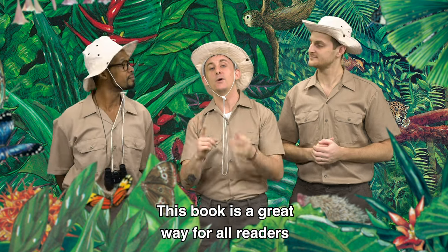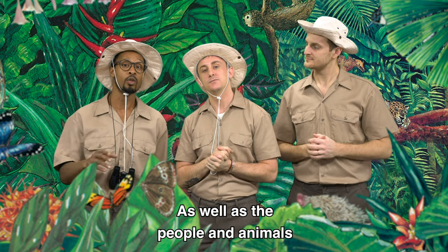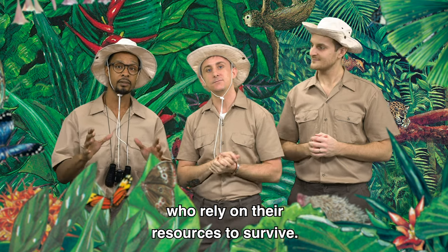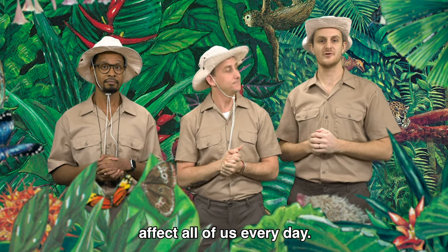This book is a great way for all readers to understand the importance of our rainforests, as well as the people and animals who rely on their resources to survive. So share the Great Kapok Tree with your students to learn more about how rainforests affect all of us every day.